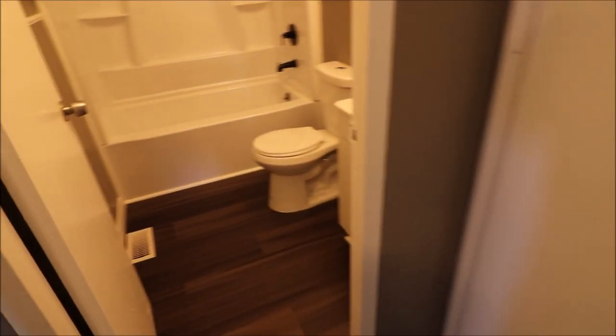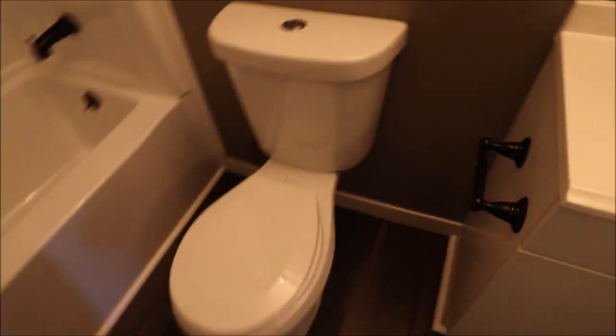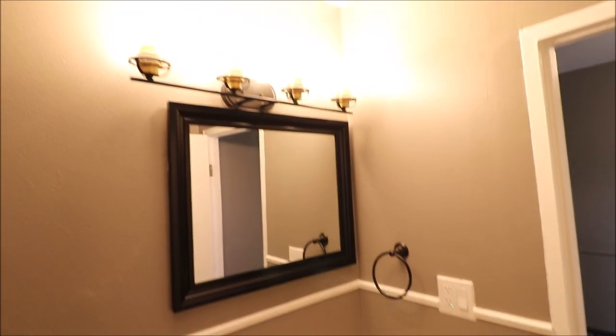And then we have the full bath, with a storage closet — linen closet — right there. All brand new bathroom: tub, toilet, vanity. Clean and move-in ready.